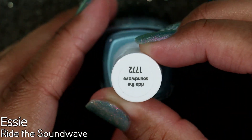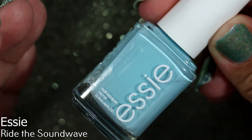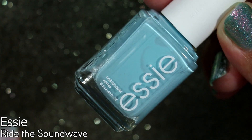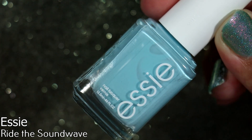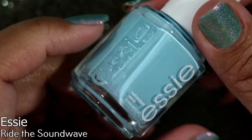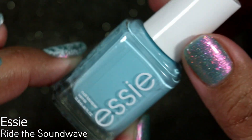From the new Essie spring collection I purchased Ride the Sound Wave — I think this collection has been out since January. If you've watched me before, you know spring is my least favorite nail polish season. When I first saw this collection at Ulta in January I was not impressed at all. But then I started noticing these colors on different skin tones on my feed, and all of a sudden I had this urge to get these polishes. I didn't get the entire collection — I purchased two.